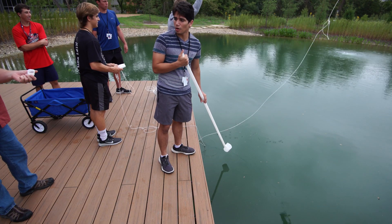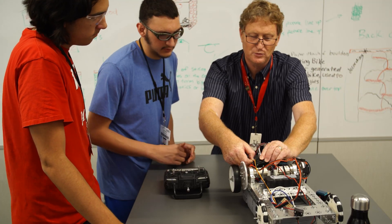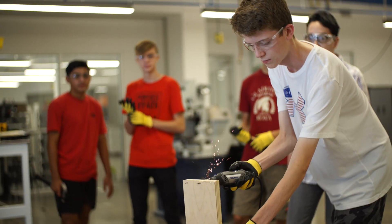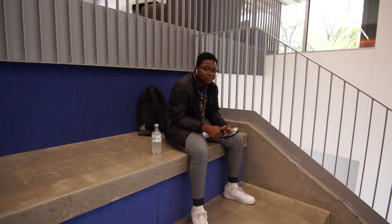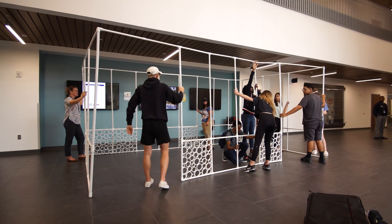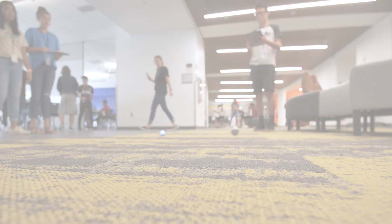Whether students are analyzing water samples or programming a robot, Allen ISD is committed to providing activities that foster collaboration and promote authentic learning in STEAM related areas. The Allen ISD STEAM Center — a place where students are only limited by their own imagination.